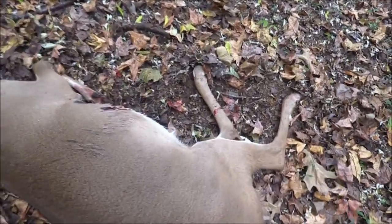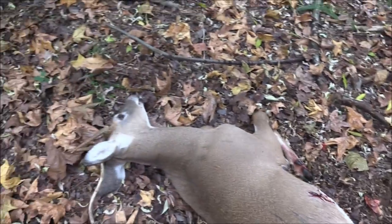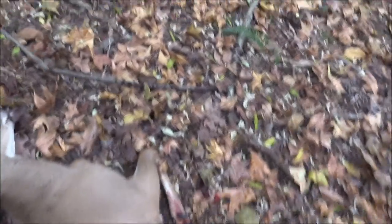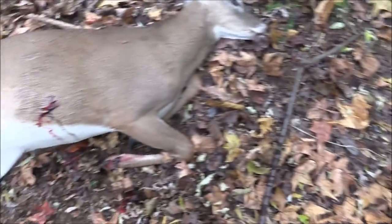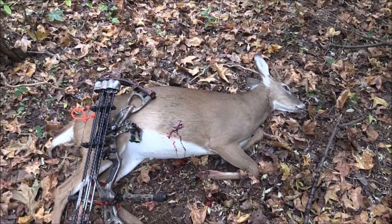It's a spike for sure. Didn't mean to hit him that far back, but got it done.